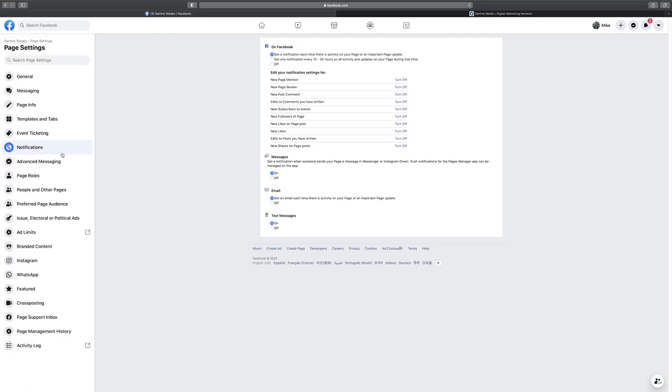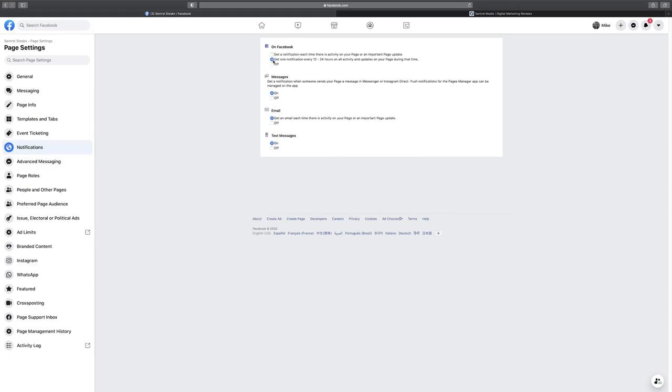Notifications is something worth paying attention to. When you set up your first Facebook business page, you'll quickly realize you get far more notifications than a personal account — it gets really annoying and distracting. I recommend disabling a lot of them. You don't need alerts for every new follower, new like, or share. Maybe keep page mentions. And instead of getting a notification every time something happens, set it to once every 12 to 24 hours.